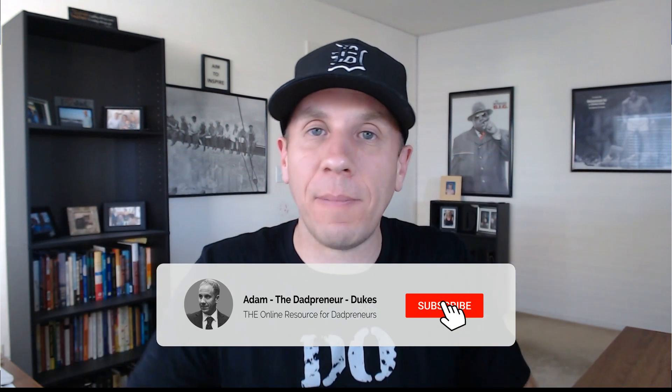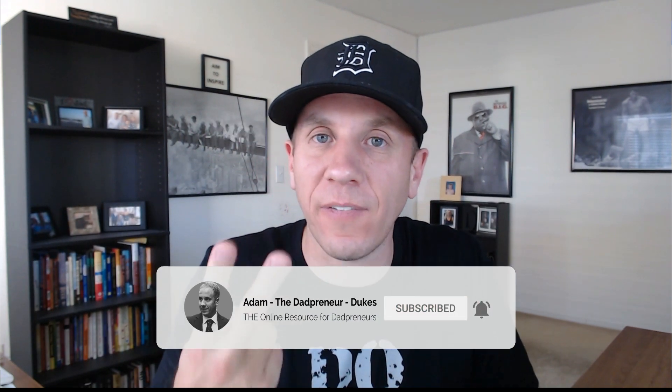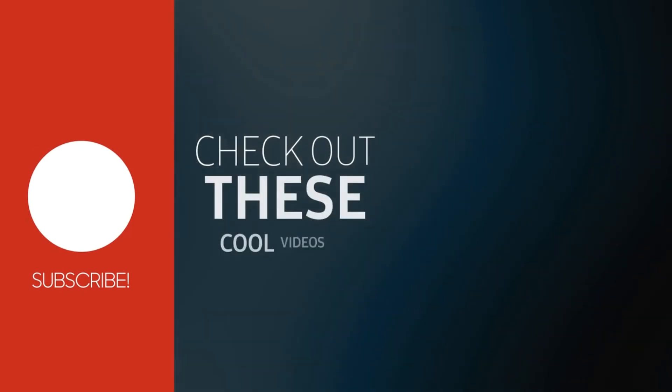If you like this video, make sure you hit subscribe down below. Click that little bell notification because I release two videos each and every week for your viewing pleasure. Thank you so much for watching — I truly do appreciate it.